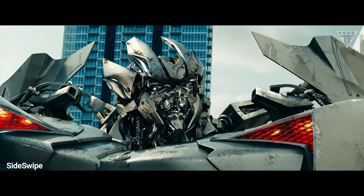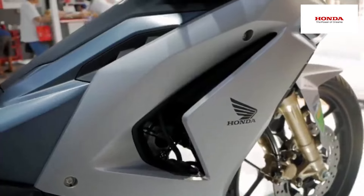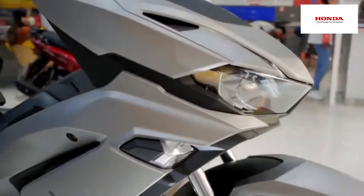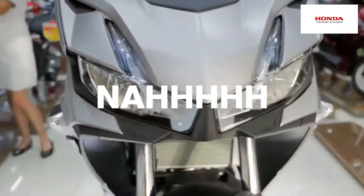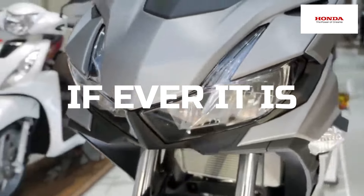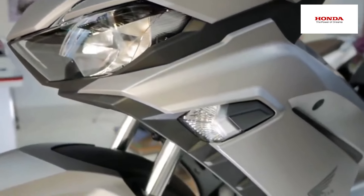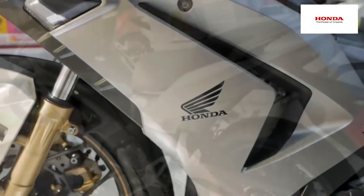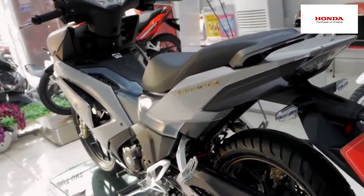This bike features a modern electronic fuel injection system and a powerful DOHC — dual overhead cam engine. It's got a 149cc, 6-speed PGM-FI with a liquid-cooled engine, which gives you a worry-free travel.